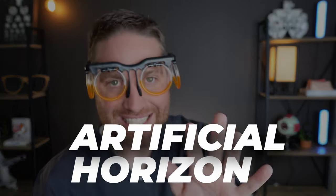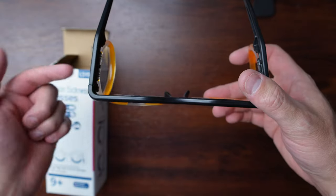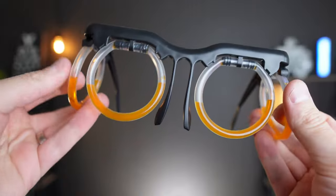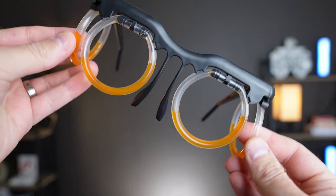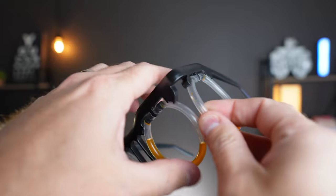These motion sickness glasses are designed to bring the balance of your systems back together. You'll hear the phrase 'artificial horizon' a lot. The glasses are designed with four clear tubes — two in the front and two on the sides — with colored fluid that always tells you where your level horizon is. So if you're in a vehicle, boat, or plane — turning left, right, pitching up or down — you have visual cues that match what you're feeling with your vestibular system.